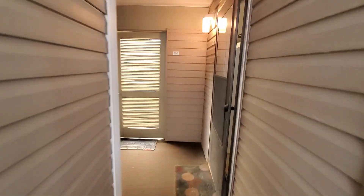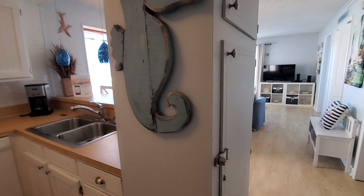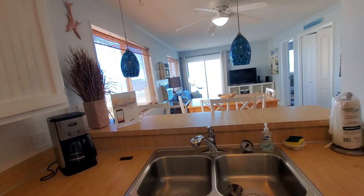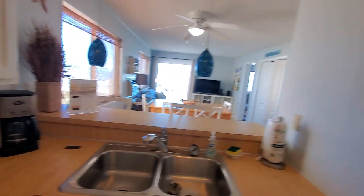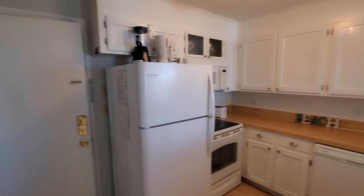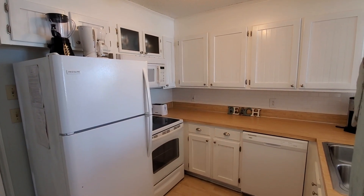Coming right into the unit — this is a two-bedroom, two-bath and it is being offered right now for three hundred and forty-nine thousand dollars. Let me show you the kitchen here. Here is the entrance and you come right into the kitchen.